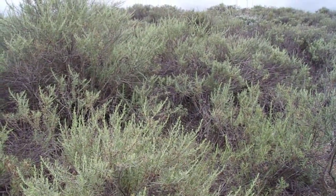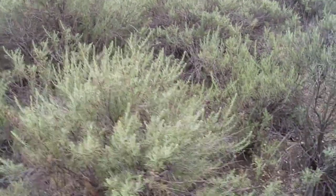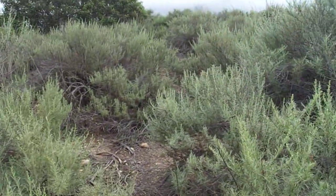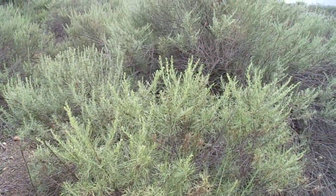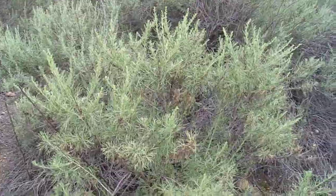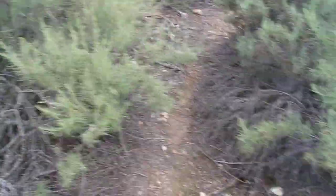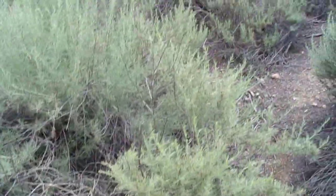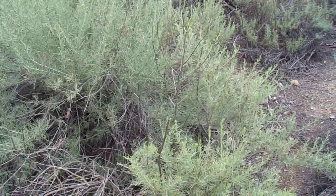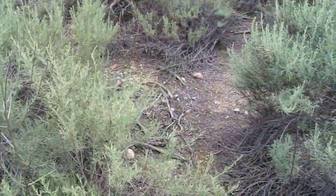I'll go more into its climatic implications soon enough. Artemisia californica is a small to medium sized, at least semi-drought deciduous shrub in the sunflower family, the Asteraceae.